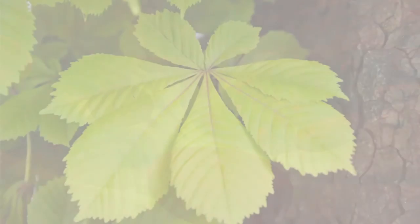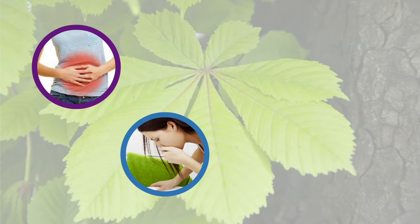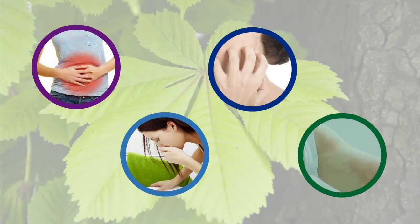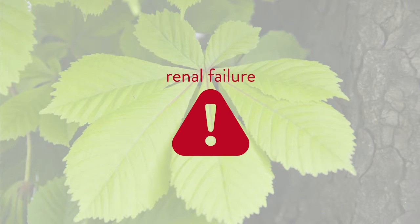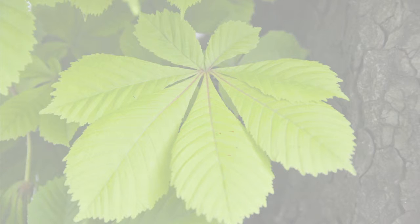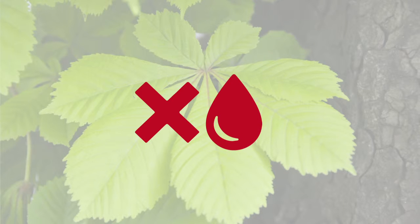Side effects of treatment with escin include gastrointestinal irritation, nausea or dizziness, stomach upset, itching, and a burning or feeling of heat. In cases in which a high dose was used, there were patients with acute renal failure. In addition, horse chestnut's ability to reduce blood coagulation or clotting indicates that it should not be given to those with bleeding disorders or who are taking anticoagulant drugs.